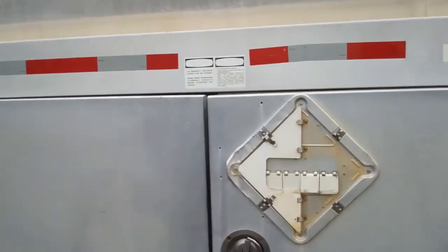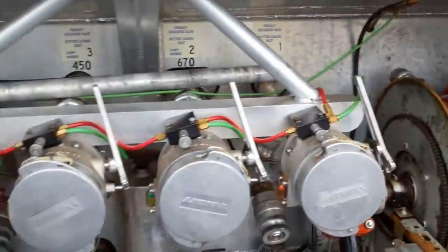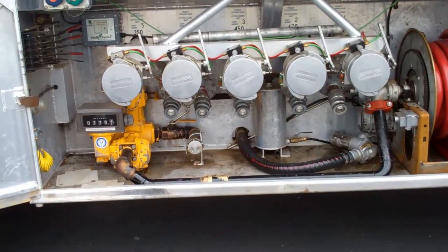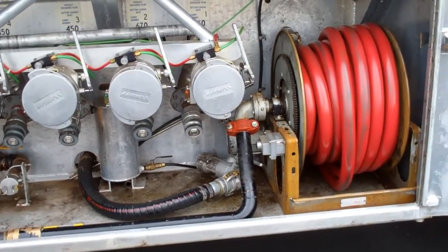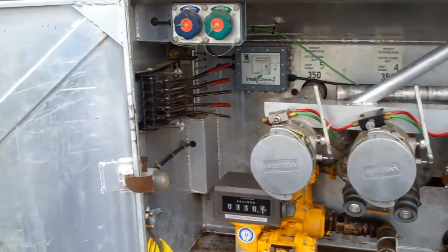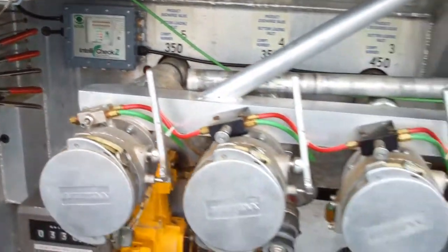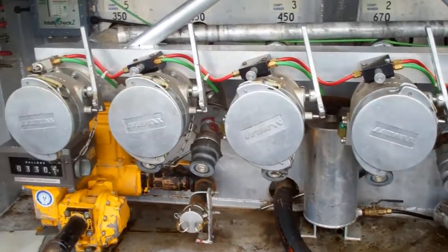It has a 2-inch Blackmer pump, a 2-inch LC meter and register with an electric hose reel with around 100 feet of hose and power nozzle. It has the Scully Pell-Tec system, dumper hoses, and cable-operated internal valves.